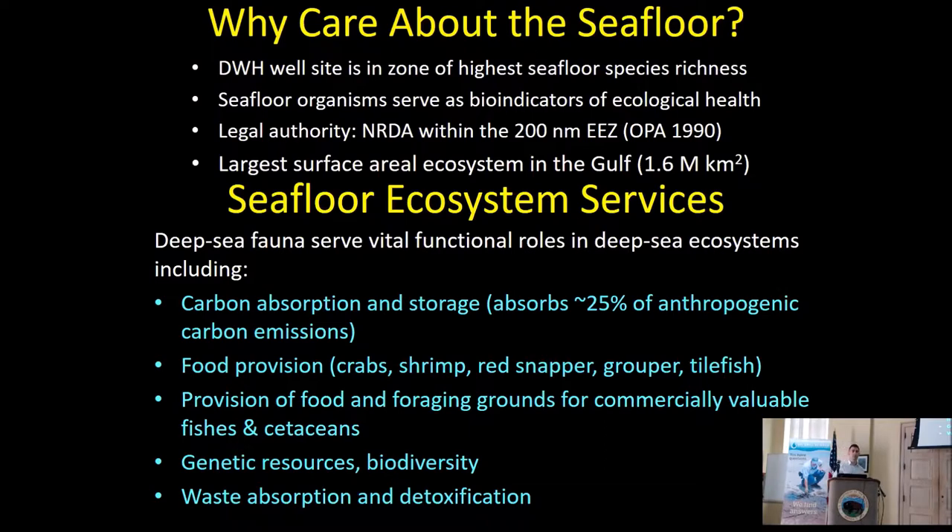These organisms and the seafloor provide a lot of what we call ecosystem services — things that humans and other organisms benefit from. Some of the main ones are carbon absorption: the deep sea absorbs a lot of human carbon emissions. There's direct food provision — crab, shrimp, tilefish, grouper, snapper are all dependent on the seafloor. Many of those fish also eat smaller organisms off the seafloor, which provides habitat for them. They also have intrinsic value through genetic resources and biodiversity, and they absorb or detoxify a lot of waste that goes to the bottom of the ocean.